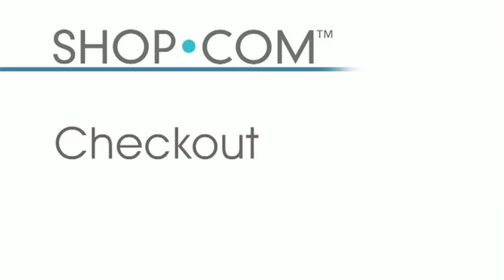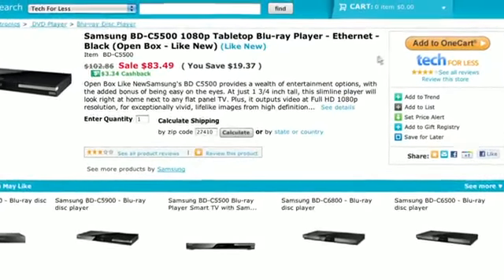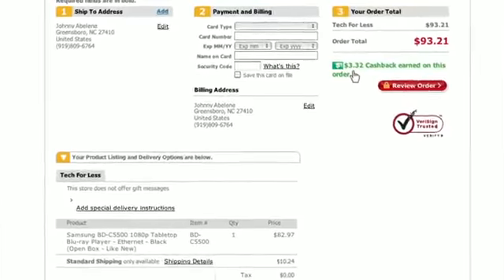Now that we've shown you how easy it is to find 30-plus million products on shop.com, we're ready to check out. Shop.com offers a unique feature with over 500 merchants through our OneCart system. Anytime customers are buying Market America products and products from our OneCart merchants, they can seamlessly check out with one credit card in one easy, unique, and simple checkout process.